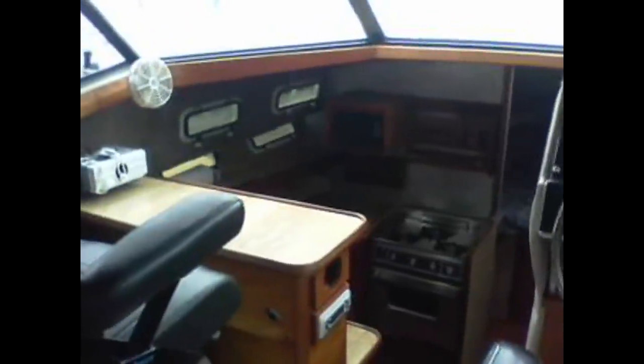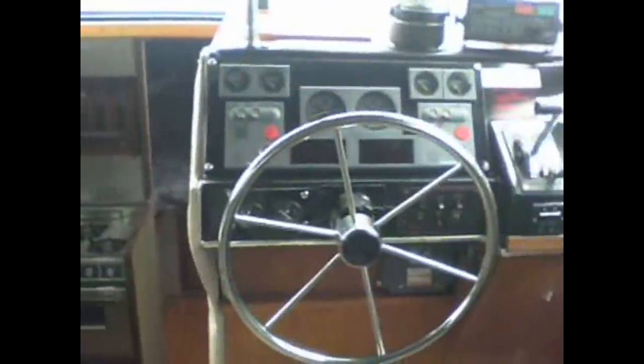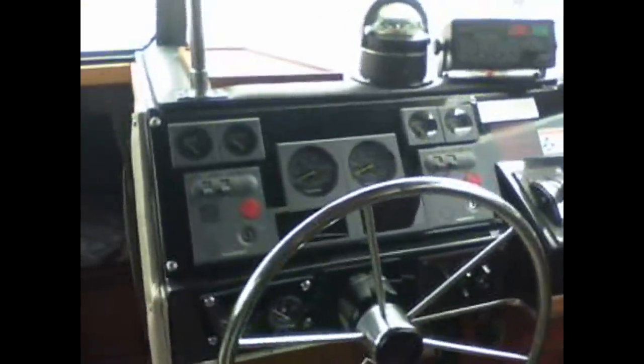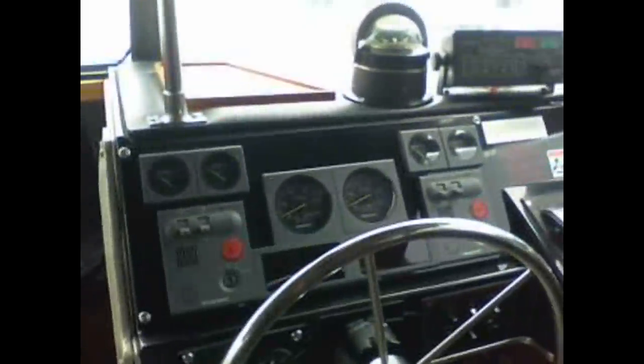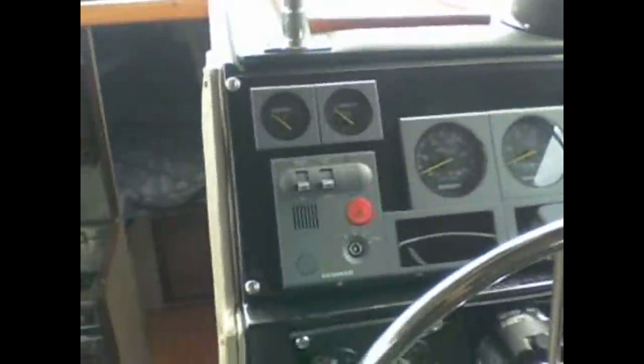Although this boat is a 1985, in 2002 it had twin Yanmar 200 horsepower diesels installed in it along with transmissions and propellers. Today it's got the Yanmar gauges here on the dash.